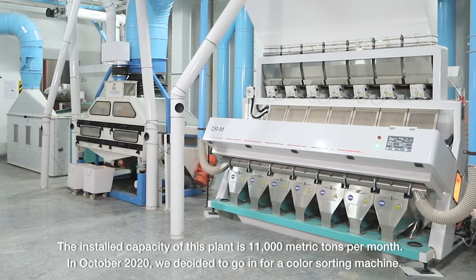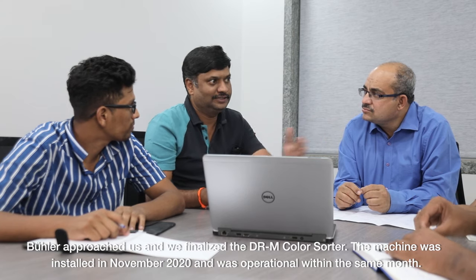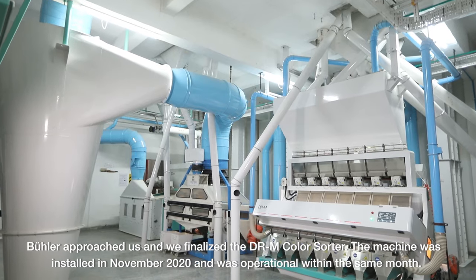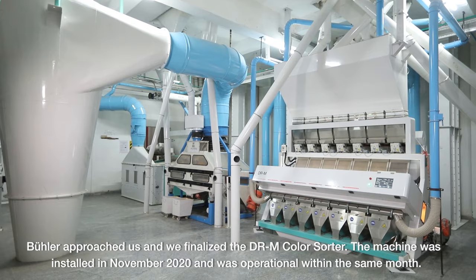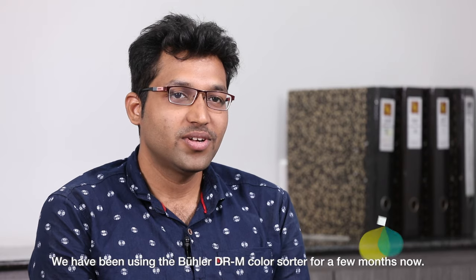In October we decided to go in for a color sorting machine and Bühler approached us. We finalized and the machine was installed in November 2020 and was operated the same month. For a few months we started using the Bühler DRM color sorter.